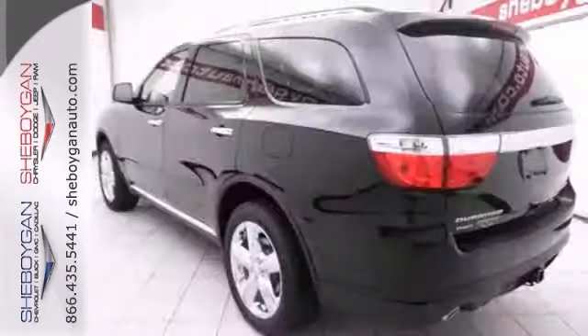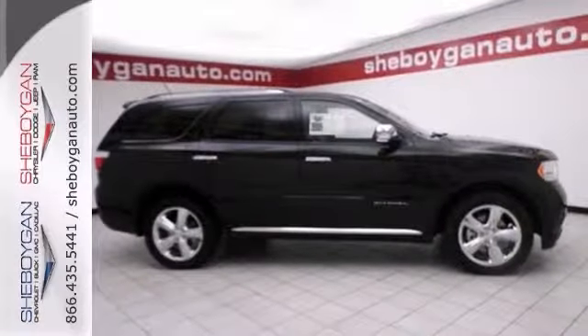Leather seats and a navigation system — it won't be here for long. Come on in, take your test drive today.